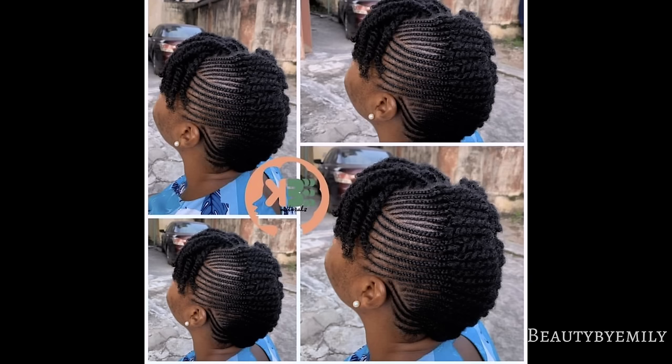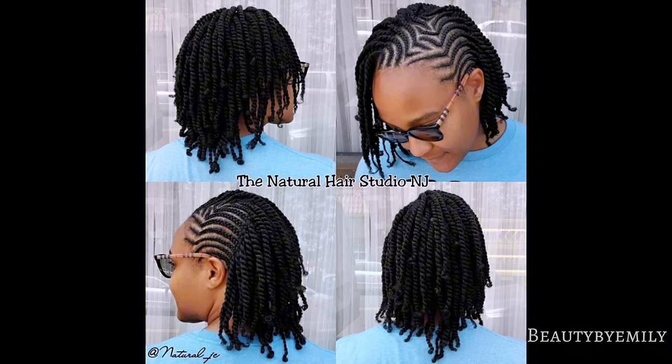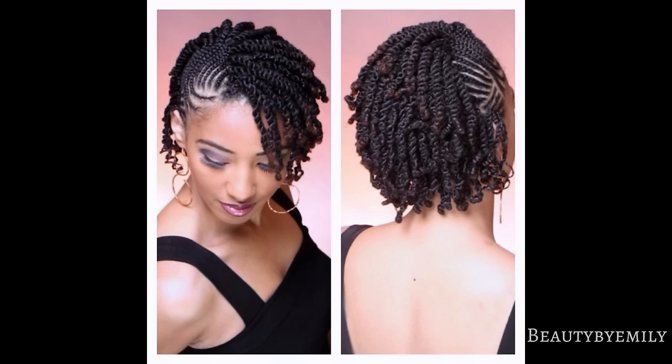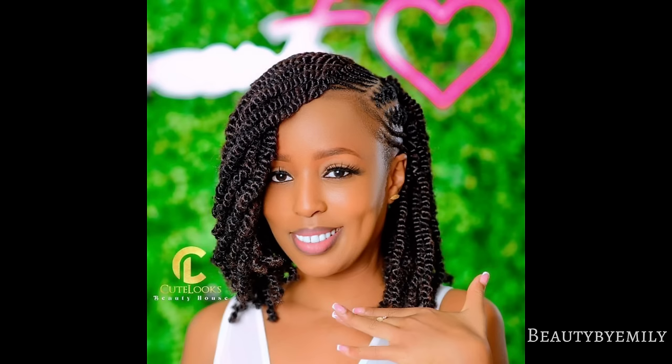Basically, what you'll be seeing on this channel is different kinds of braid styles — updos, knotless braids, faux locs, crochet, dreads, weaving, Ghana braids — different kinds of braid hairstyles, and also different kinds of nails and nail designs. Please go ahead and watch this video to the end.